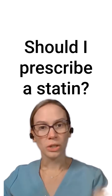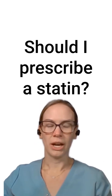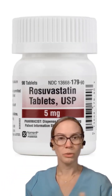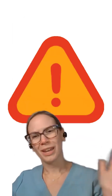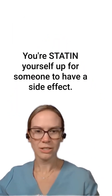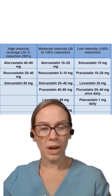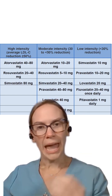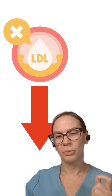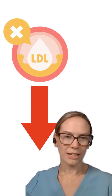I typically say start with a good statin that has a pretty long half-life. Either atorvastatin or rosuvastatin are usually my go-to for my first two. Don't go for the highest dose right off the bat — you're setting yourself up for someone to have a side effect. Start at a reasonable dose and try to get the biggest bang for your buck, meaning you want to see the most amount of LDL reduction with the lowest possible side effects.